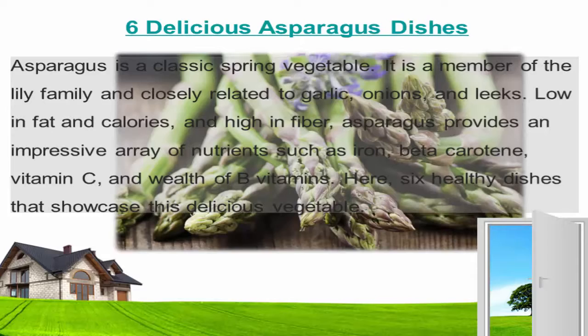Asparagus is a classic spring vegetable. It is a member of the lily family and closely related to garlic, onions, and leeks. Low in fat and calories and high in fiber, asparagus provides an impressive array of nutrients such as iron, beta-carotene, vitamin C, and a wealth of B vitamins. Here are six healthy dishes that showcase this delicious vegetable.